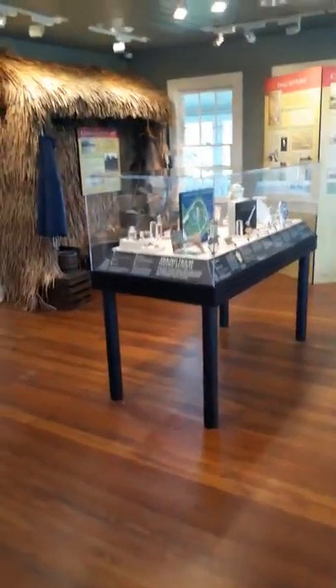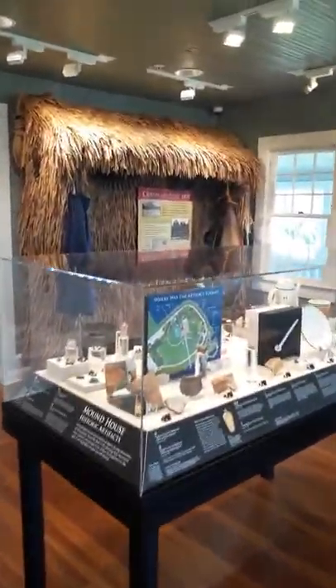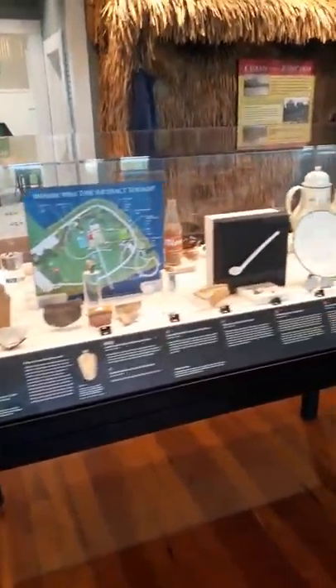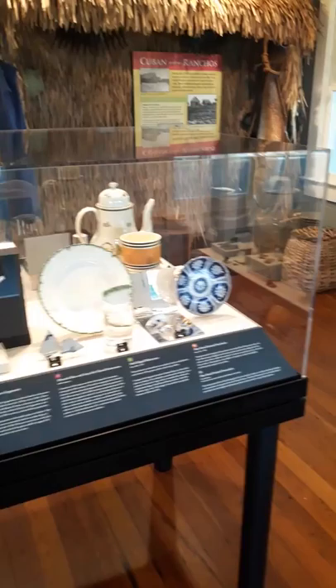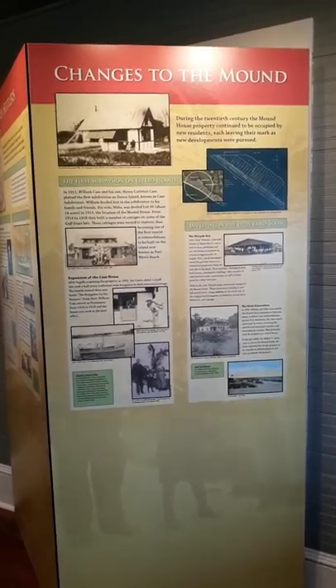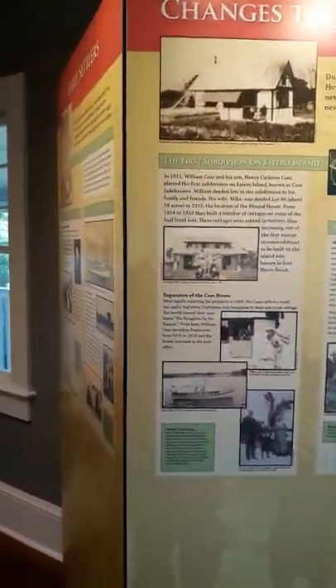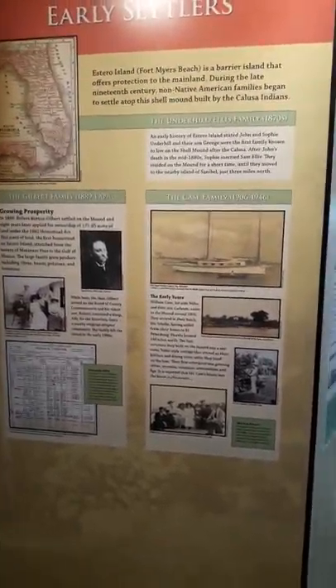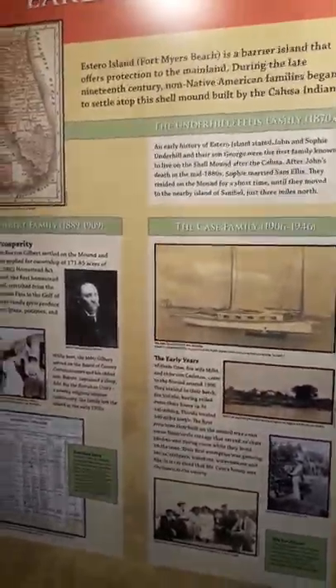I'm in the museum. This is what they discovered at the Mound House — it's pretty awesome. Early settlement. That ship we've seen is still out there on the water. This place is awesome.